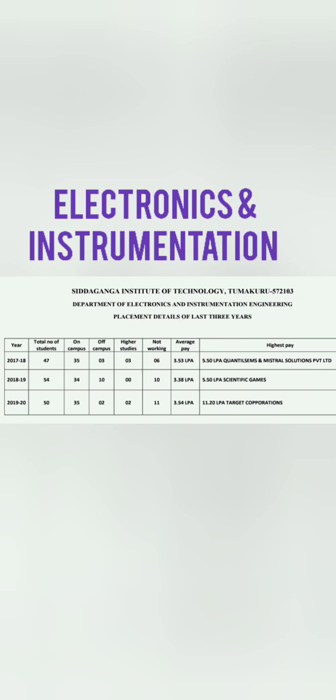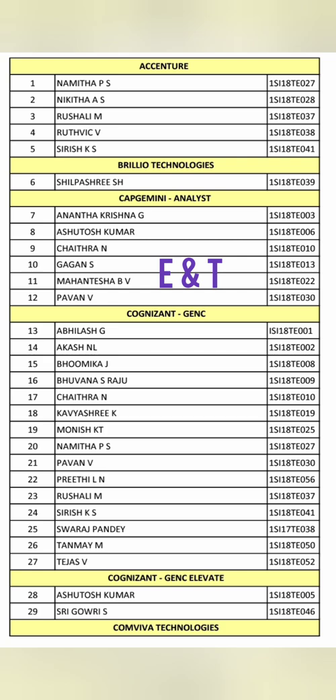For Electronics and Instrumentation (ENI), the highest salary given in the last three years was 11.2 lakhs at Target. The average pay in this branch is low at around 3.5 lakhs, and the placement percentage is around 40 to 50%. You have to decide whether to join with 40-50% placement or opt for Computer Science at another college.